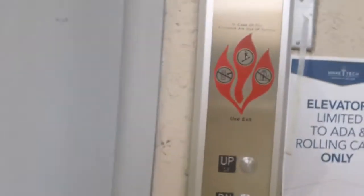This is the elevator at Building B, Wake Tech, South Campus, Rolling on Hill.